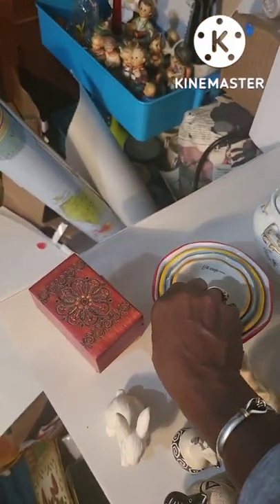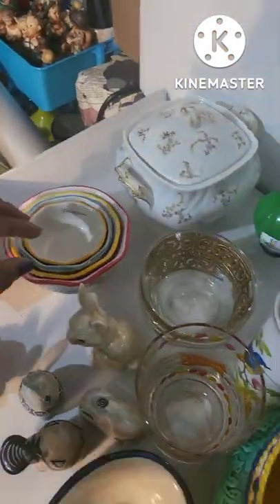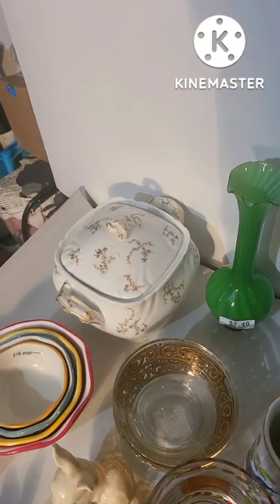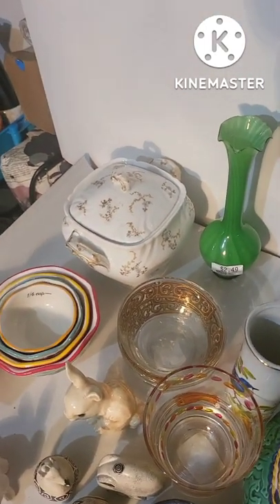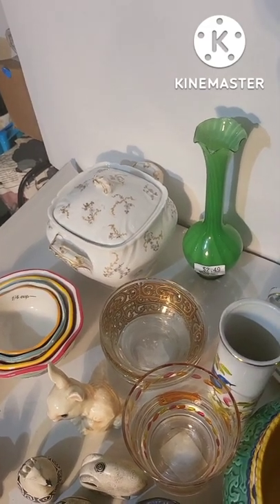Next to it are measuring bowls by Pioneer Woman — I love the bright colors. Those are on my website, I think I have them for $12. There's also a Limoges bowl by Haviland in good condition — there's a minor flaw somewhere but otherwise it's in good shape, and it'll be on my website for about $40.